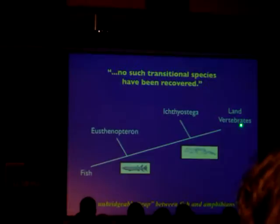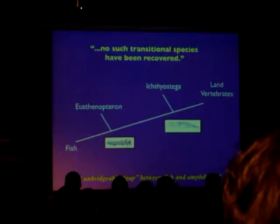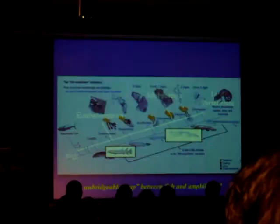The argument they're making in graphic form looks like this: on the line from fish to the earliest land vertebrates, we have a lobe-fin fish like Panderichthys, we have a very early amphibian like Ichthyostega, and we have no transitional species between them — an unbridgeable gap. There's no slight way to say it, but even at the time this book was published, that statement was simply false.